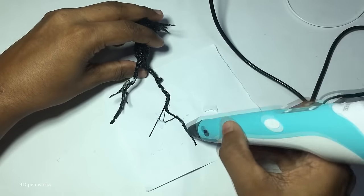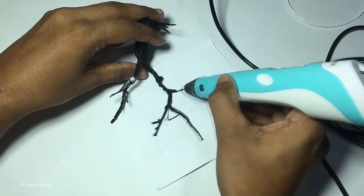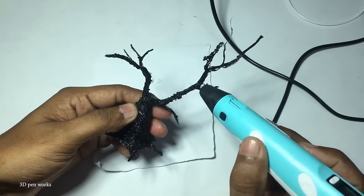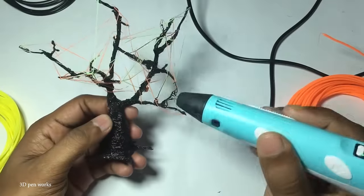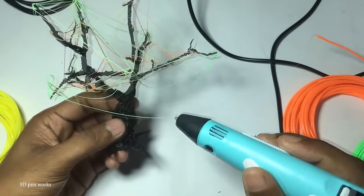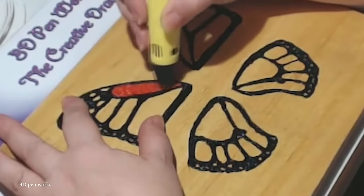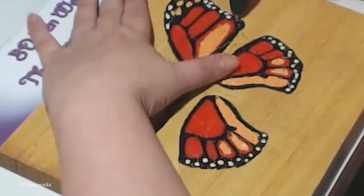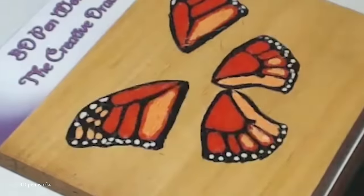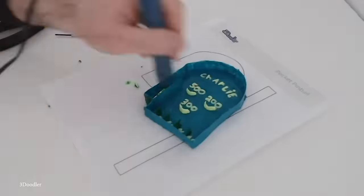With three models — Start, Create, and Pro — catering to children, general consumers, and professionals respectively, the 3Doodler has gained popularity for its versatile applications. Its origins trace back to a prototype built in 2012 by Maxwell Bogue and Peter Dilworth at the Artisans Asylum in Somerville, Massachusetts. The idea emerged after a 3D print job delay led them to transform the printer into a pen-like device. Wobbleworks launched a successful Kickstarter campaign in 2013, surpassing the $30,000 fundraising target within hours, with over $2 million in pledges, highlighting the strong demand for the innovative 3D printing pen.